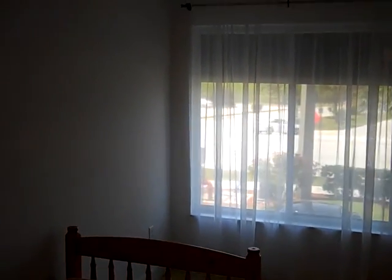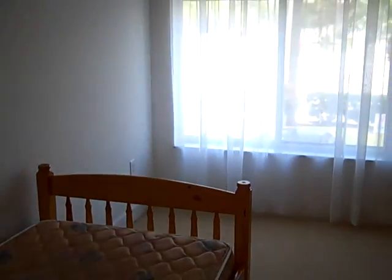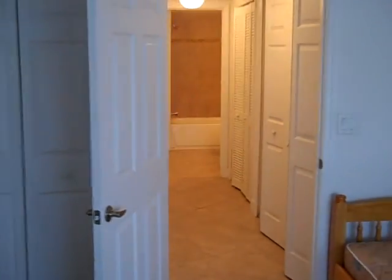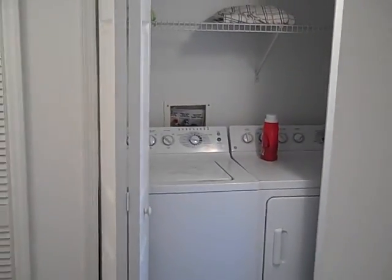We're now walking down the short hallway to the guest bedroom. This room measures 11 feet by 10 feet according to the listing description. I know that you said a decent-sized bedroom was important, but the guest bedroom didn't have to be huge, so this definitely would work for you based on what you've told me you're looking for. We have a closet there, and as we walk back out toward the main living area, as I open this door, we have the washer-dryer here at the end of this hallway.